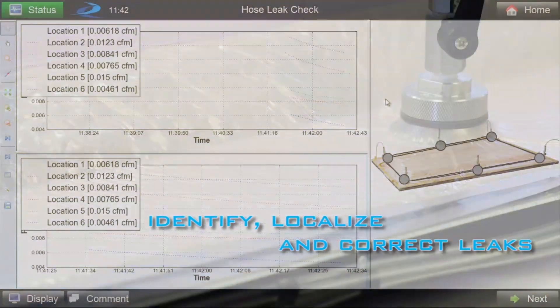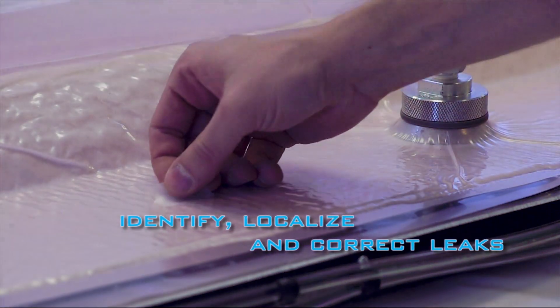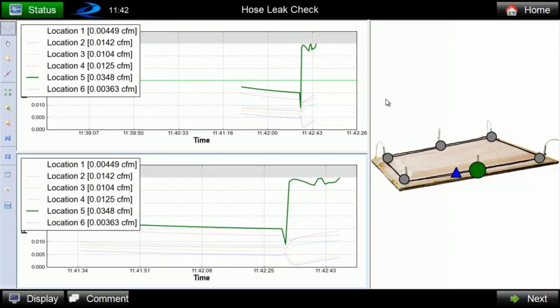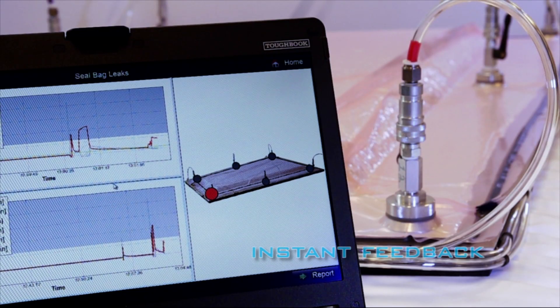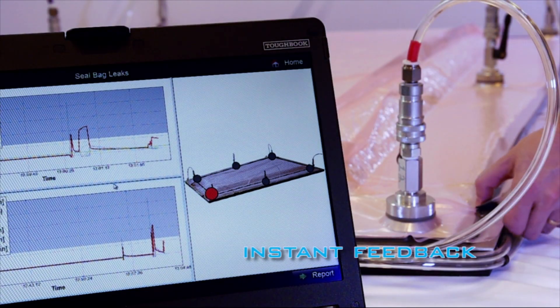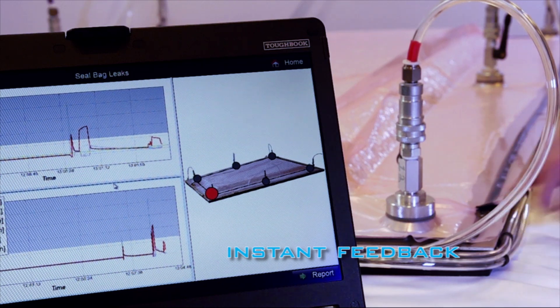Localization algorithms quickly identify leaks and allow operators to focus their efforts and make efficient corrective actions. Real-time feedback gives the operator the ability to instantly identify issues and know immediately when the leak rate of a part is acceptable.